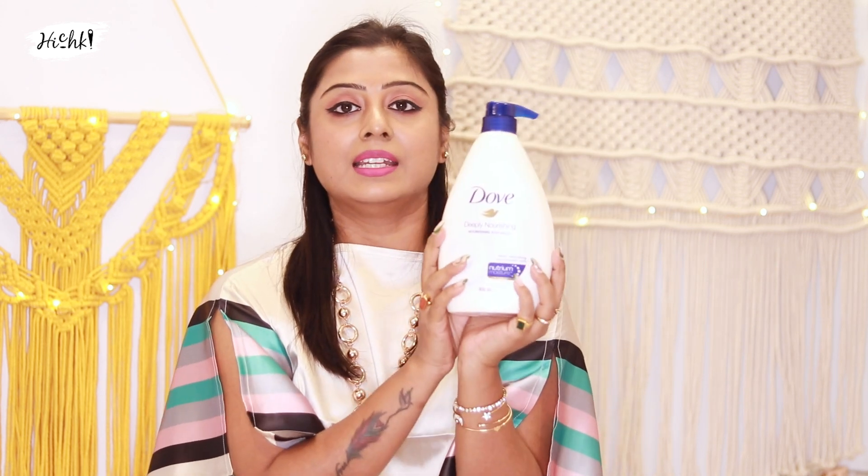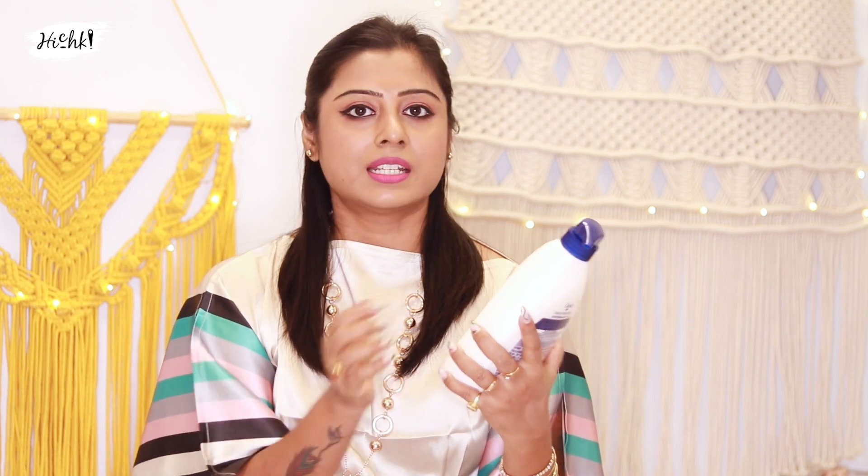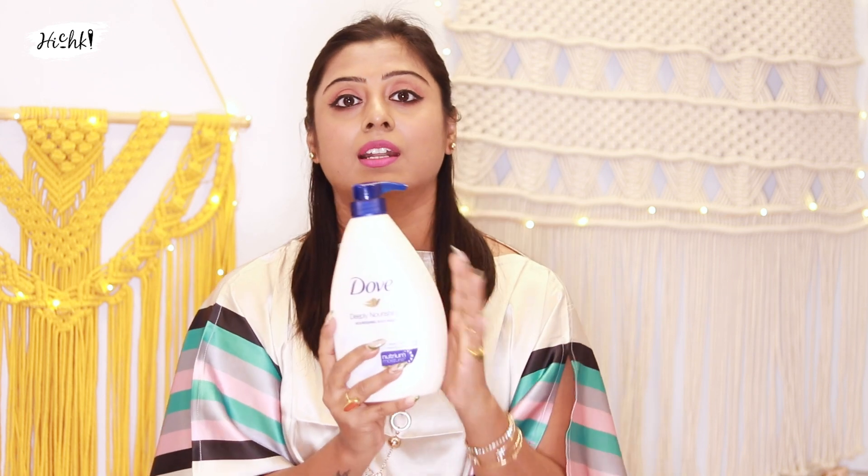This is a deeply nourishing body wash, and with the winter body wash, it's a creamy texture body wash. Unlike a gel form, it's a creamy form. It's a nourishing body wash that leaves skin very soft.